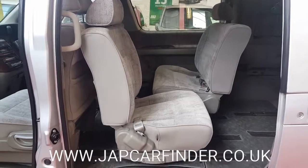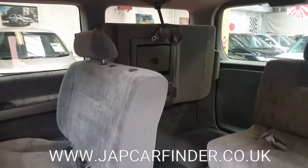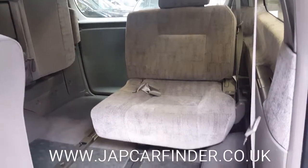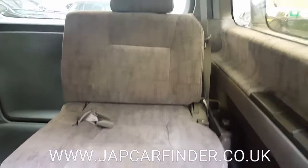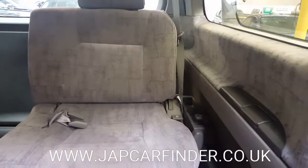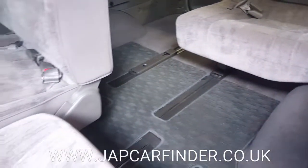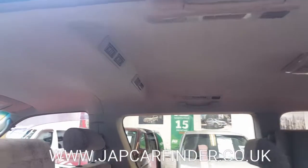You can turn the seats into a double bed, or onto the side like that one there. There is no mark inside on the upholstery — you could roof it like a new one, anyway.